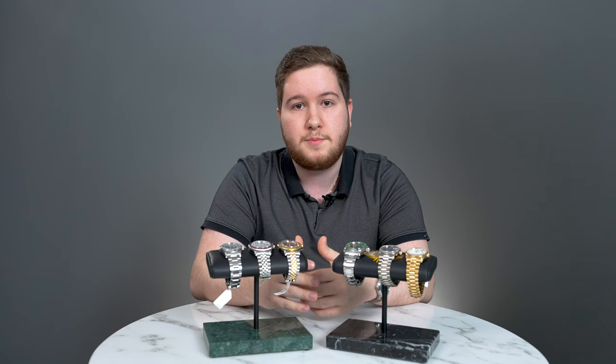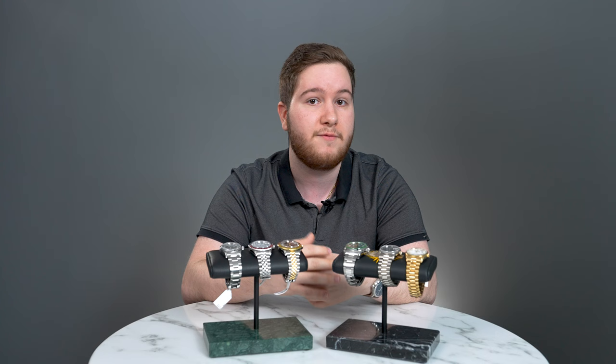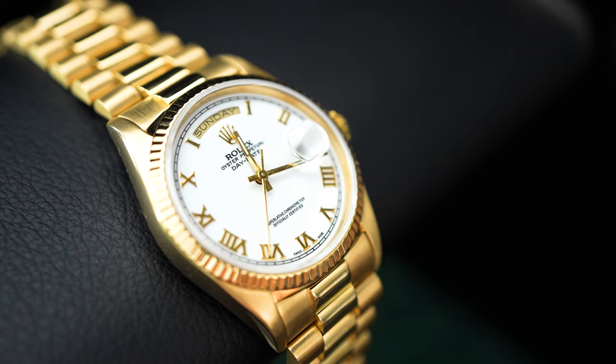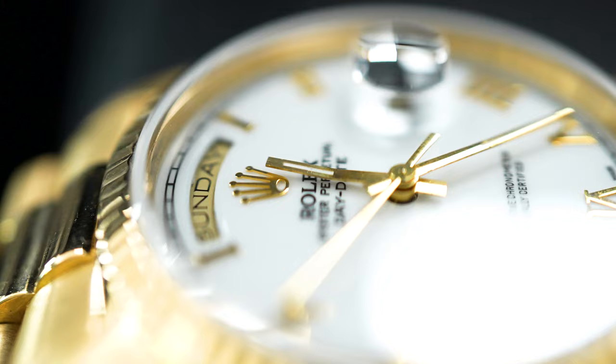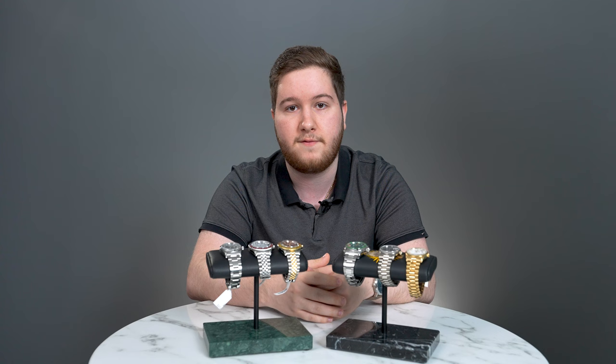Last but certainly not least is a model line that Roman has been singing the praises of for many years, and I couldn't agree more — the neo-vintage and vintage Day-Dates, the references 18238 and 18239. These present themselves as a phenomenal value proposition overall. You're getting an all-gold Rolex — gold case, gold bracelet — with a Day-Date complication in one of Rolex's most iconic model lines, for about the $17,000 to $20,000 price range. That's roughly where modern GMT Master IIs trade in the Batman and Pepsi configurations, and at that price I'd almost want an all-gold watch instead.